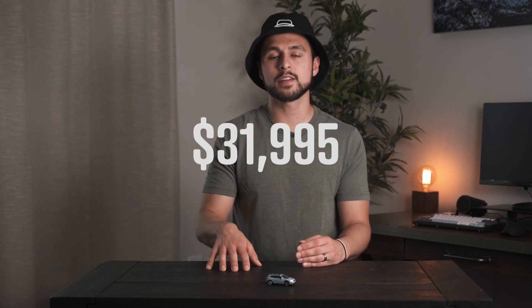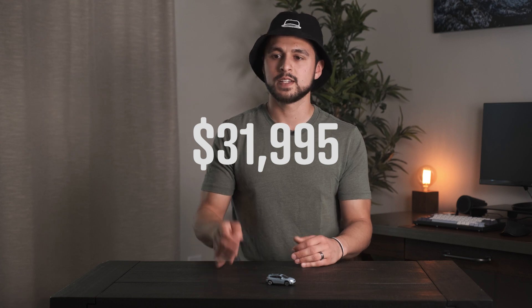The last point is the price. The price starts at $31,995 for this car. It is expected to go on sale later this year, sometime in the fall.